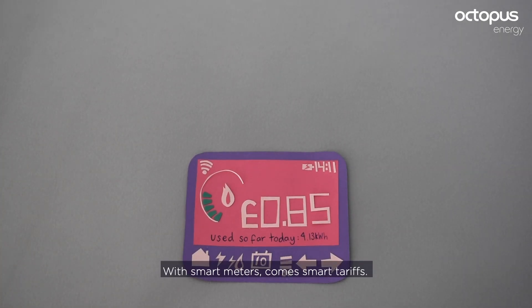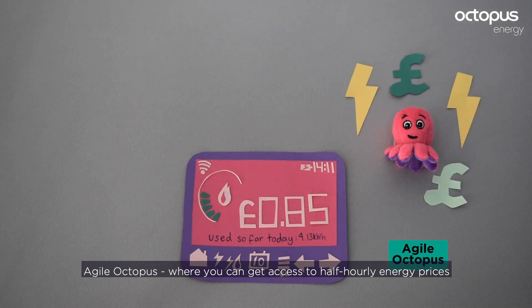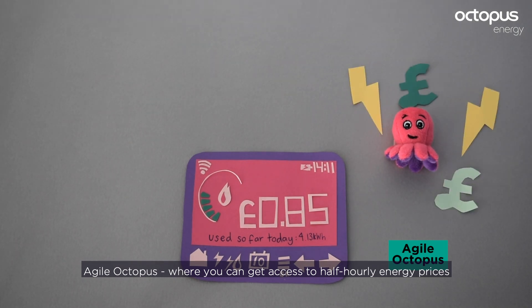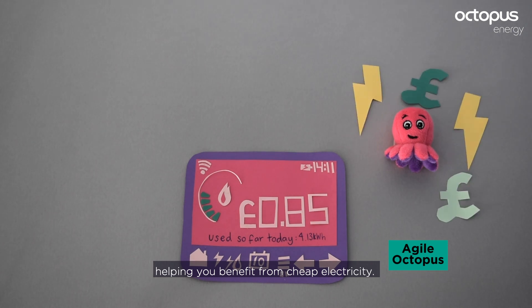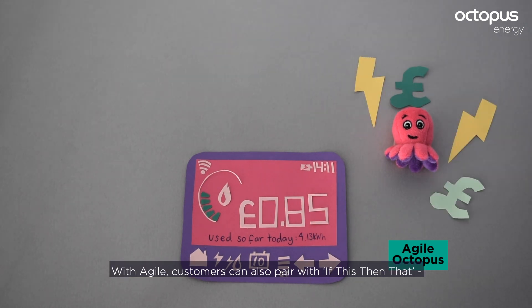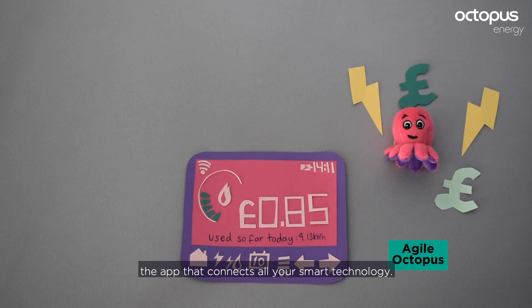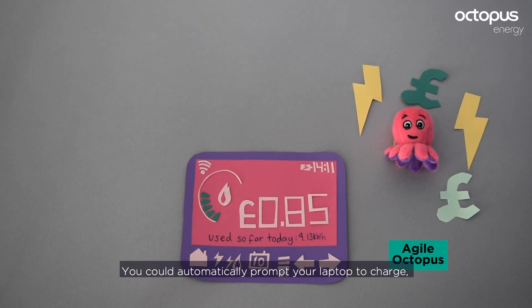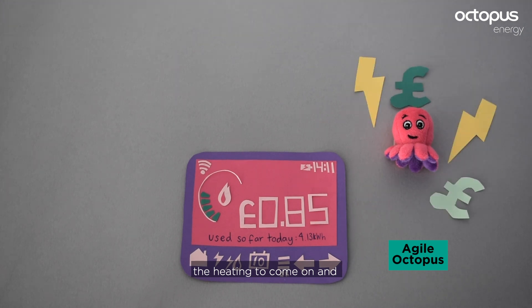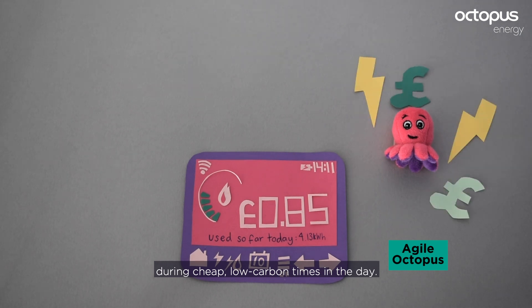With smart meters comes smart tariffs. Agile Octopus gives you access to half-hourly energy prices, helping you benefit from cheap electricity. With Agile, customers can also pair with 'If This Then That' — the app that connects all your smart technology. You could automatically prompt your laptop to charge, the heating to come on, and even your tumble drying to start during cheap, low-carbon times in the day.